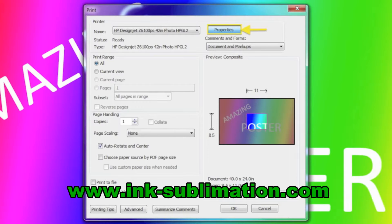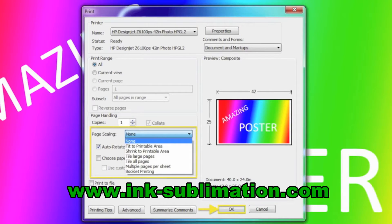Double check the preview. Often it will still show the default paper size — this is simply a quirk of the print menu. It will usually fix itself if you click Properties and then OK again. Make sure Page Scaling is set to None and that Autorotate and Center is checked. Finally, click OK.